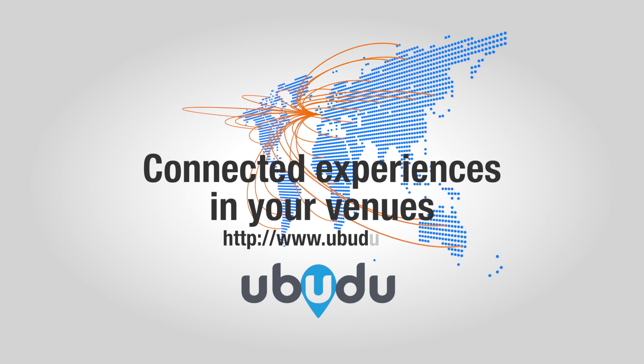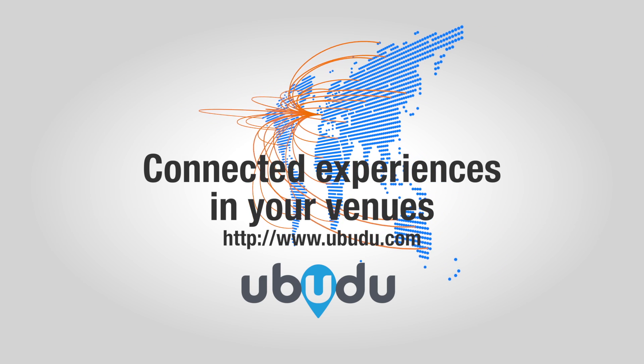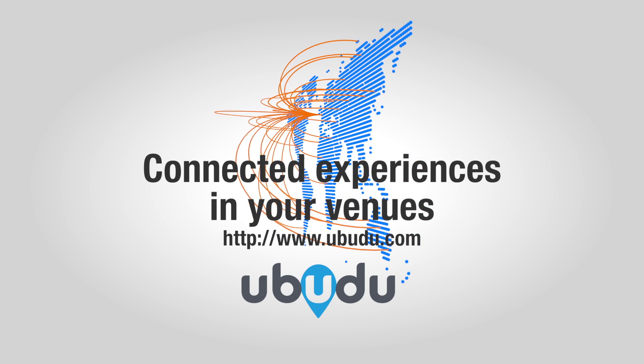uBeacon Mesh — connected experiences in your venues.